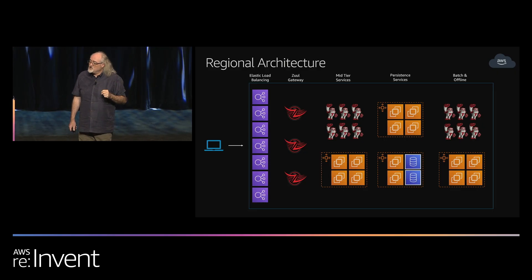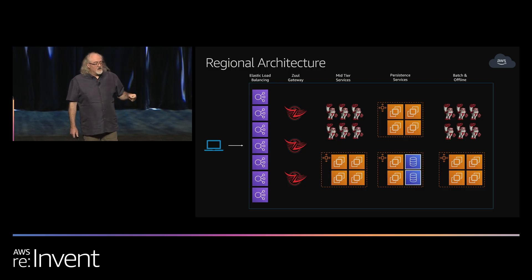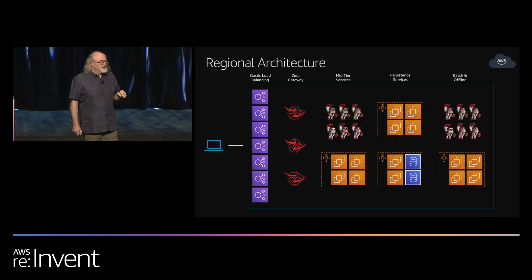Titus is our container instrumentation and management platform. If you've ever used Netflix from a mobile phone, you've actually talked to our container platform. We also run a lot of persistent services because, surprisingly, it takes a good amount of data to run a little video streaming service. We run those on EC2 instances as well as some of the RDS services. Behind that, we have a traditional collection of batch services, online processing, algorithmic work, and corporate work.